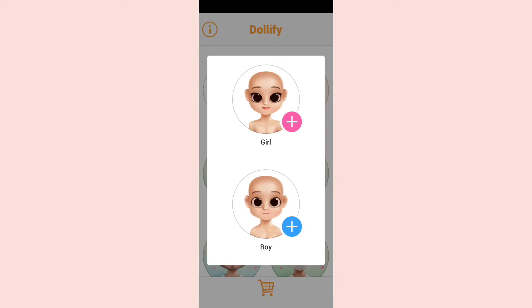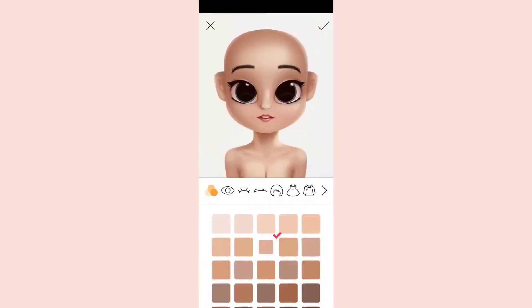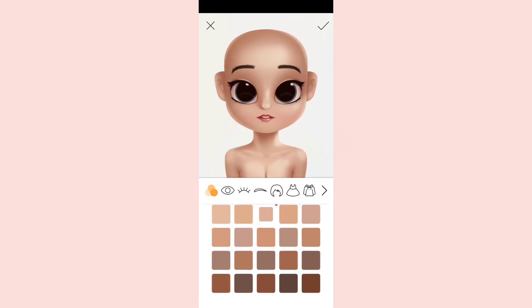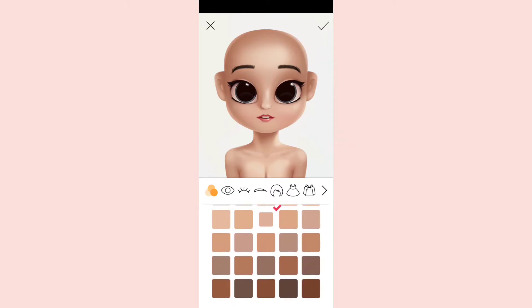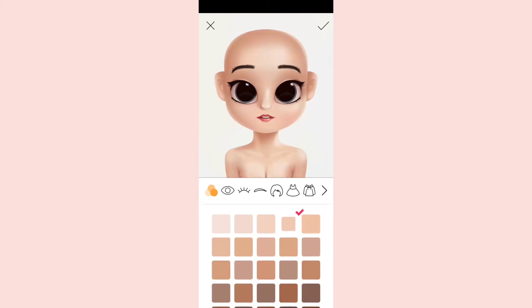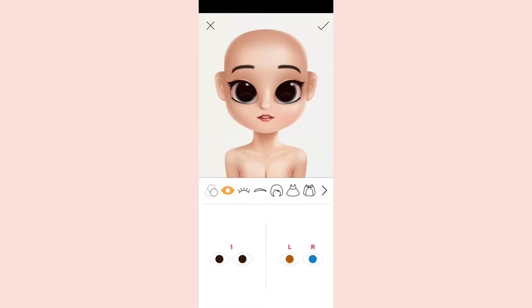Let's get started. I'm going to choose the girl character. Here's the skin tone — you have all colors of skin tone, whichever color you like you can choose. I'm going to choose this one.